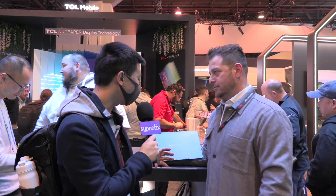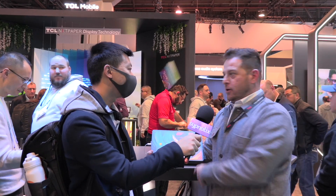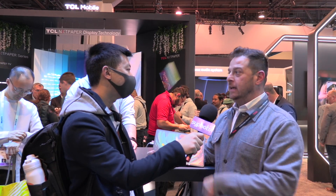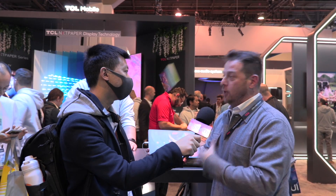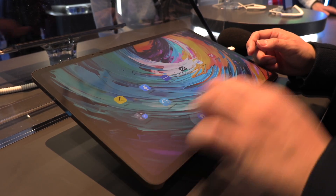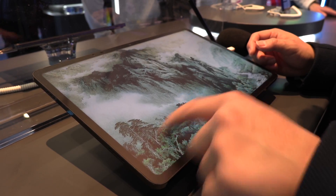I just wanted to make sure we distinguish this — this is not e-ink. It's its own thing. This is a proprietary technology that we've developed with our partners at CSOT, and we've been working on it for about six years now. This is really bringing it to the culmination of what we've been expecting from it. It gives you that e-ink experience, but also with the full backbone of an LCD tablet.